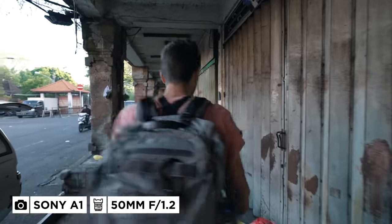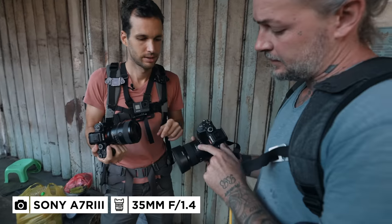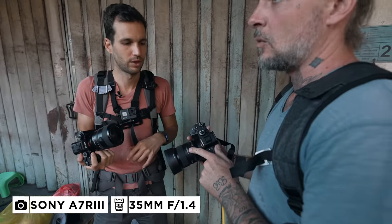I'm on the 50mm f1.2. Alex, what camera are you on today? He's on the Sony A7 III and a 35mm f1.4.